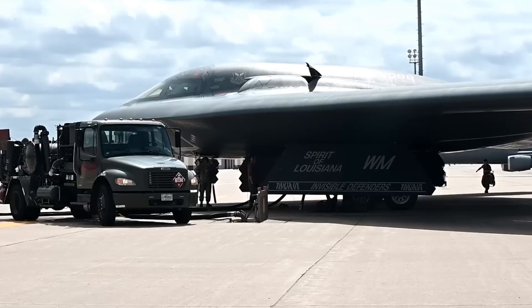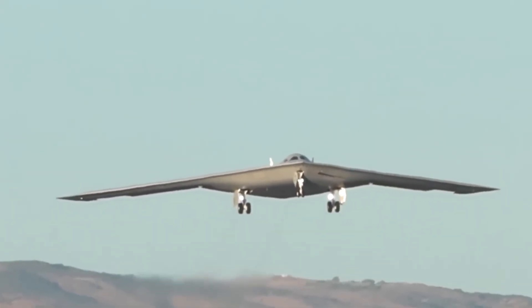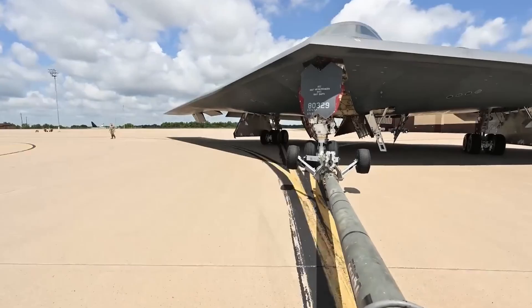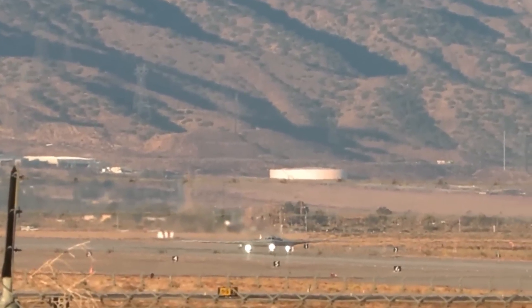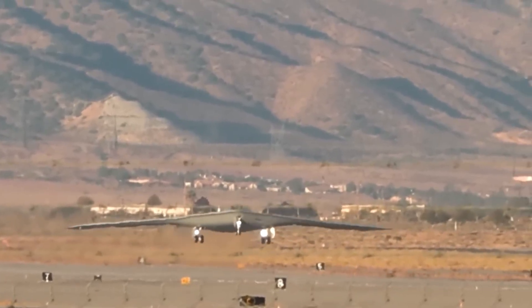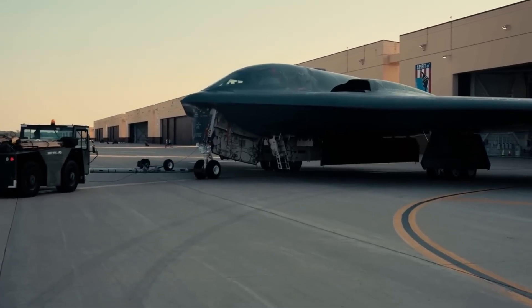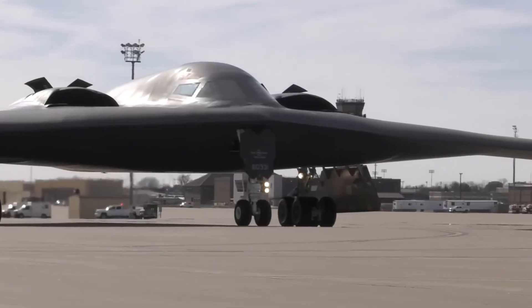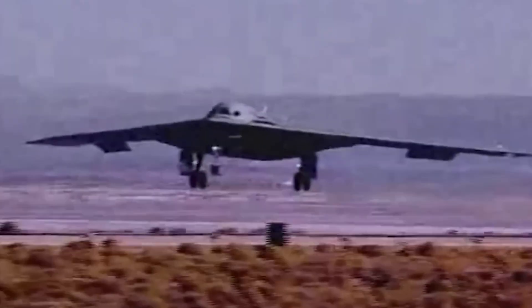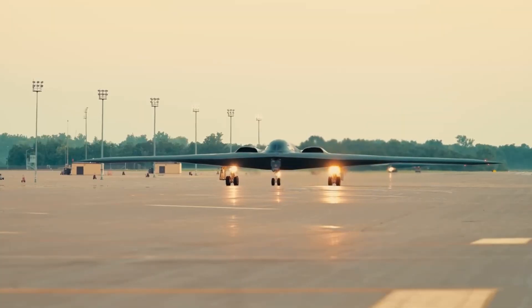As the future air leg of the U.S. nuclear triad, it will step into the B-2's shoes, delivering both gravity bombs and cruise missiles while slipping past the most advanced air defenses on the planet. Its very presence is designed to complicate enemy war planning, deter aggression, and hold the hardest, most mobile targets at constant risk. But the Raider isn't just about nuclear deterrence — in conventional roles, it offers something unique: a global strike option with stealth, range, and unmatched flexibility. Unlike older bombers, it doesn't need forward bases or massive support packages to operate effectively.